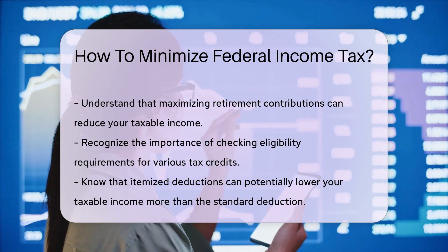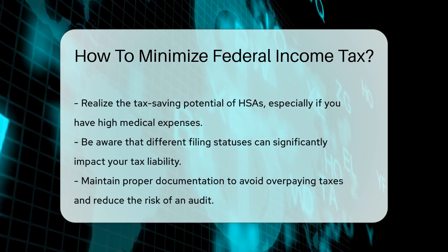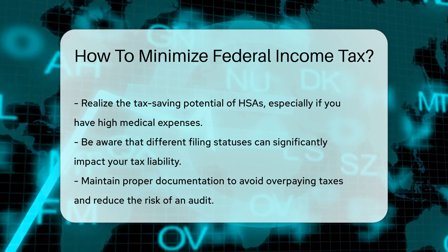Reviewing your filing status can also impact your tax liability. Different filing statuses have different tax brackets and standard deductions. For example, married couples may benefit from filing jointly rather than separately.